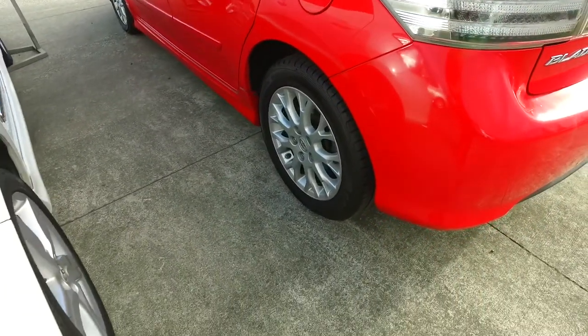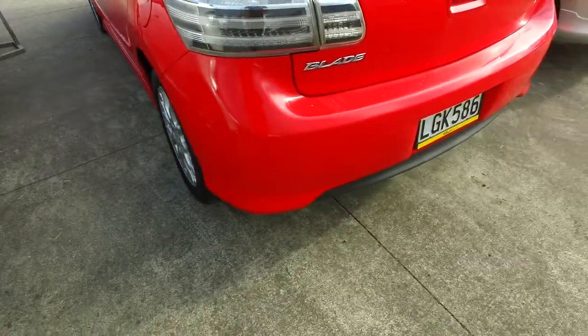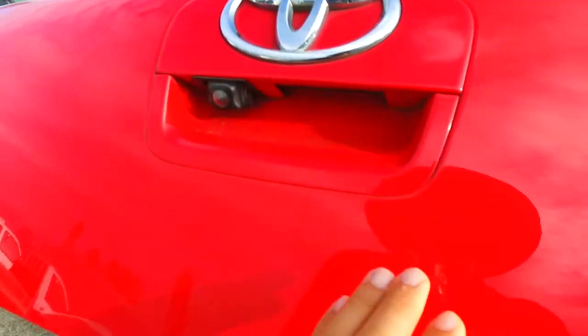Original Toyota alloys on all four corners, and it looks like you have new tyres on the back actually. Pop this up and you've got a reversing camera there as well.